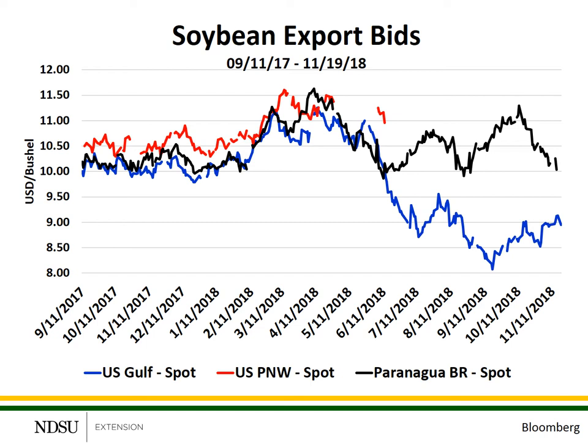The difference between the U.S. Gulf and Paranaguá, Brazil is due to: A, the Chinese tariffs on U.S. soybeans resulting in heavy purchases from Brazil; B, lower U.S. soybean prices have led to increased soybean sales to other countries like Mexico or the European Union; and C, there are some differences in handling costs and ocean freight costs between these different locations.